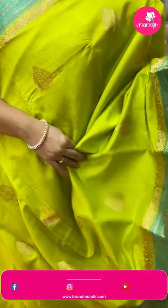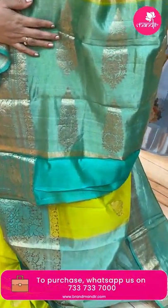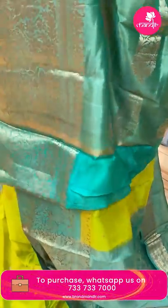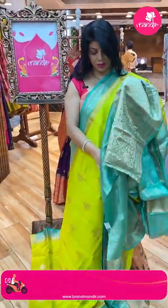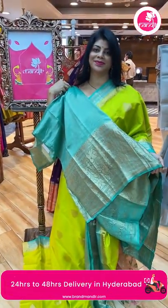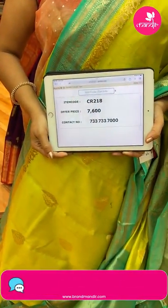It's a beautiful Chinia silk saree in lime green and sea green combinations, with all-over drop-shape floral buttas. The border is contrast with florals and vine leaves. Pallu is contrast with zari lines and beautiful floral motifs. Blouse is contrast with zari lines and border. Saree pricing and details: 7600, code CR218.